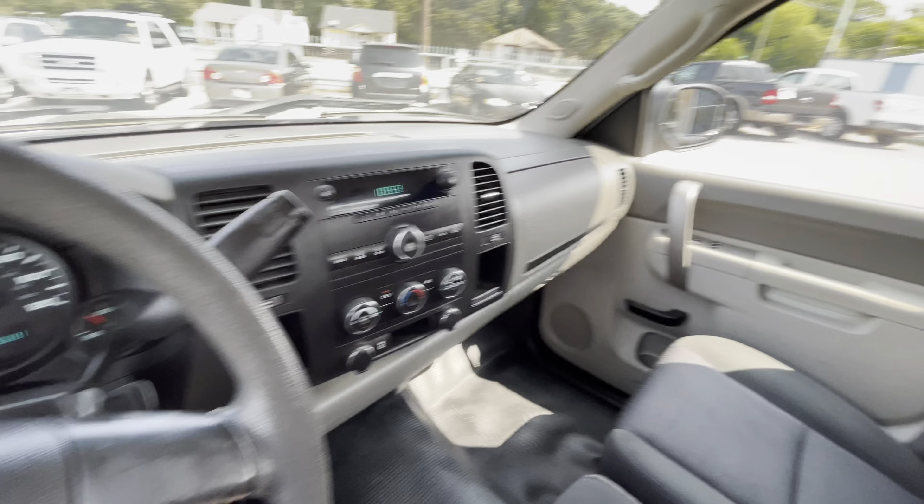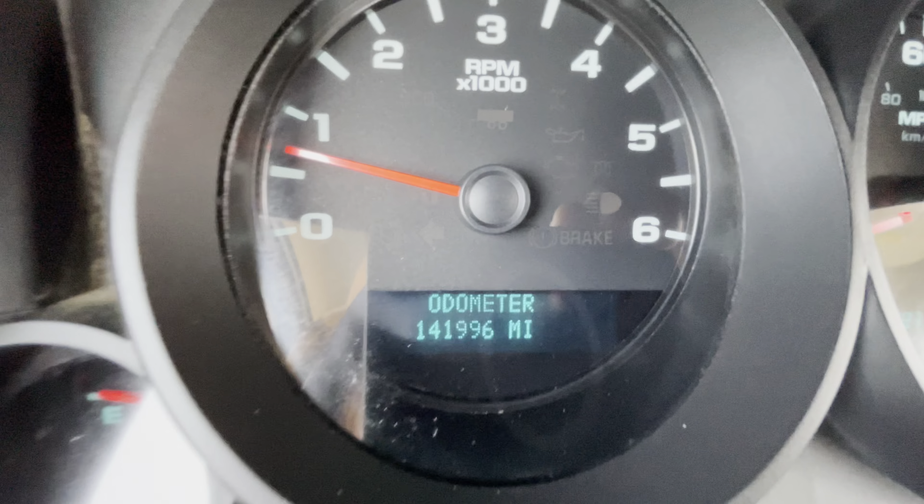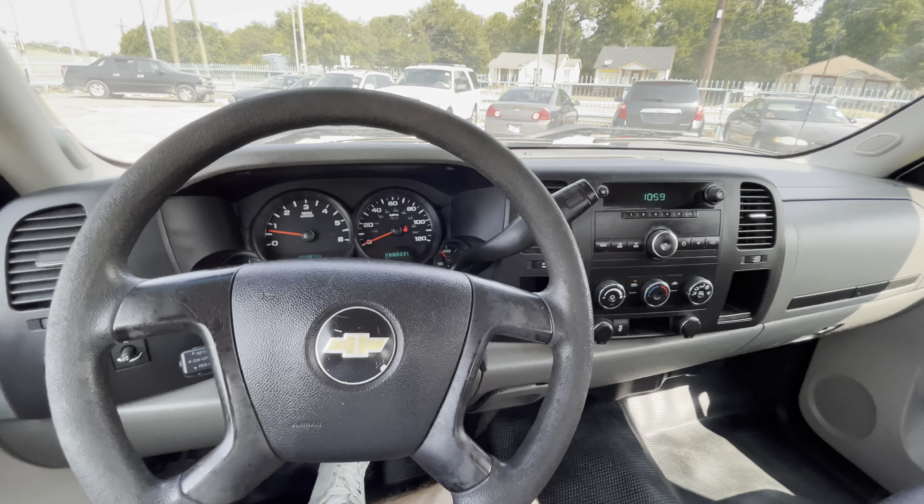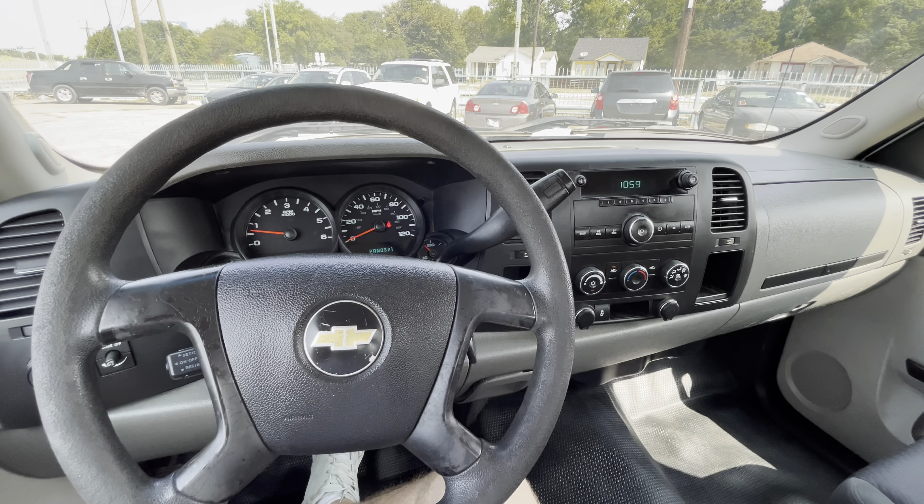Once again, guys — 2011 Chevy Silverado, 141,000 miles, V8, clean title, no accidents ever. Amazing work truck if you're looking for one. Come check it out — I'm sure you'll love it.